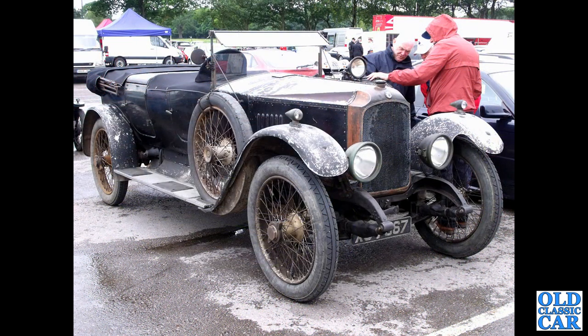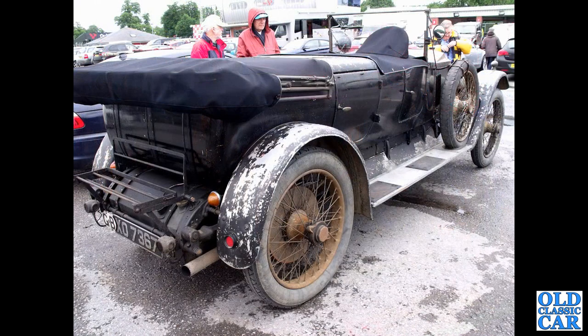A wonderful barn find condition car. This is X07367, a 1923 Vauxhall 23/60 Kingston Tourer. There's a rear view of the same car — this was at a vintage car gathering at Alton Park a couple of years ago.